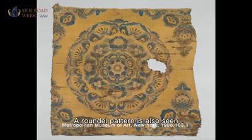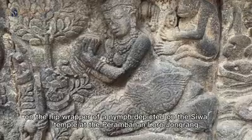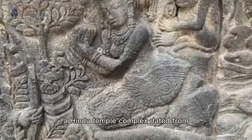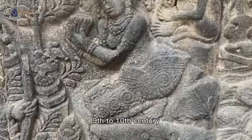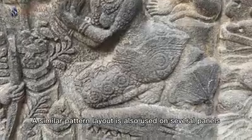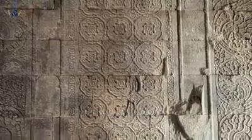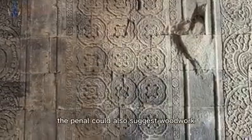A roundel pattern is also seen on the hip wrapper of a nymph depicted on the Siwa Temple at the Brahmanan Lorojongram, a Hindu temple complex dated from the 9th to 10th century. A similar pattern layout is also used on several panels decorating the interior chamber of the Siwa Temple, where the panels could also suggest woodwork.